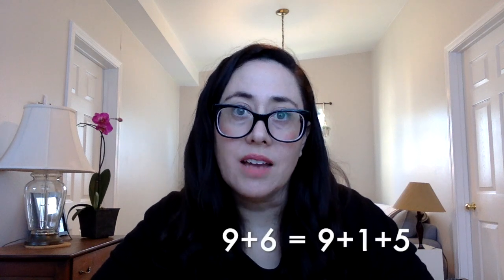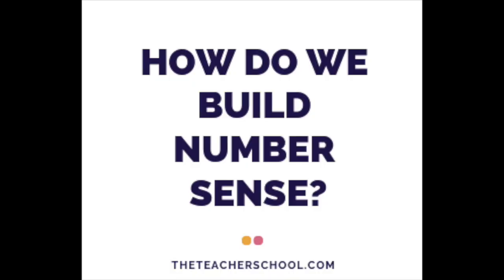Finally, those with the most developed number sense might mentally break up six into five plus one, and think about nine plus six as one plus nine plus five. When you can make ten plus five, that's a lot easier to do mentally.